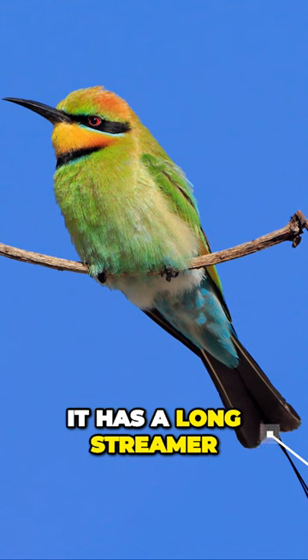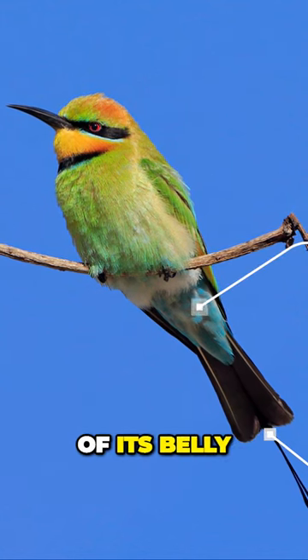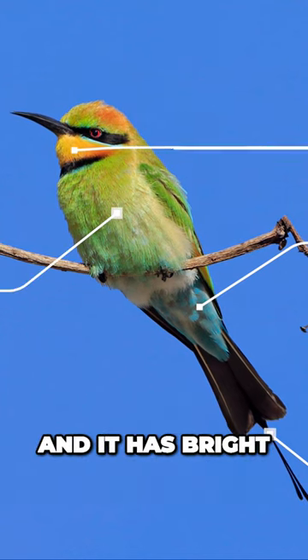It has a long streamer in its tail. It has a blue colour on the underside of its belly. It has yellows and greens through its front and it has a bright yellow throat.